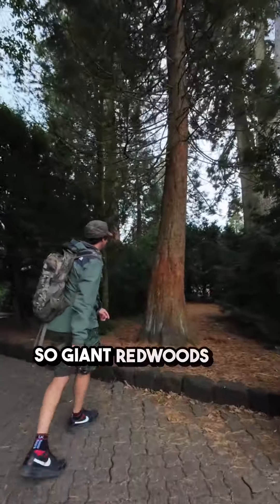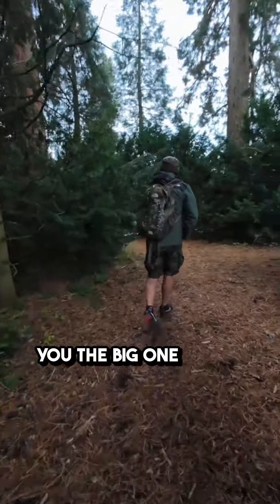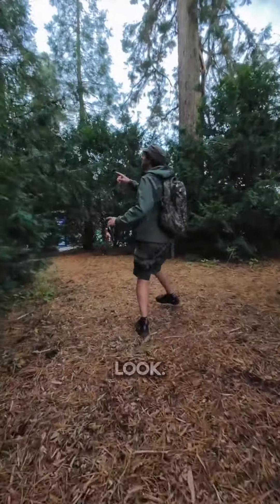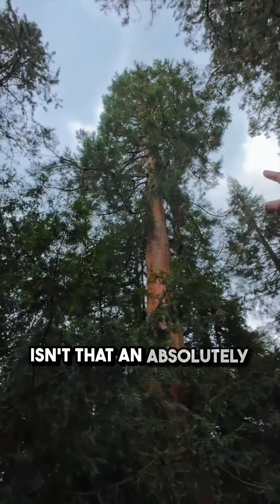So giant redwoods are long-lived. Here's one but I'm going to show you the big one. Just in here, look. Come and get a load of that. Isn't that an absolutely massive tree?